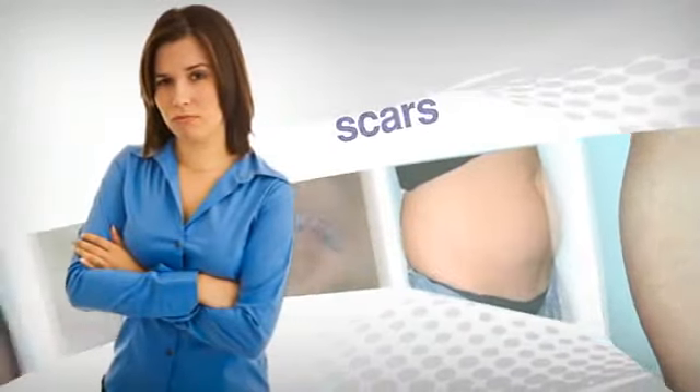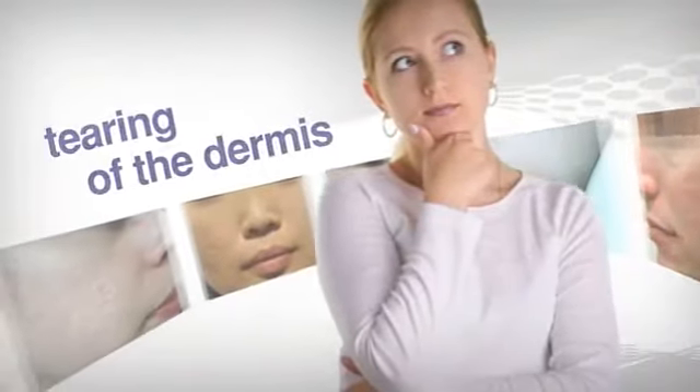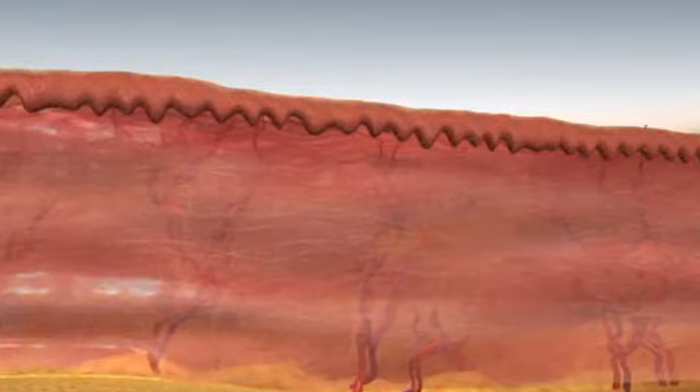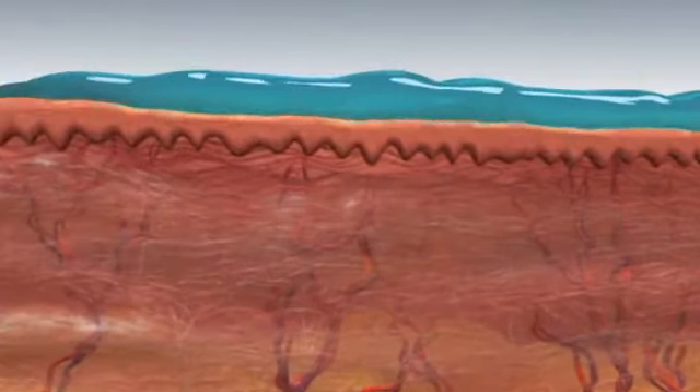Stretch marks and scars are skin imperfections caused by the deformation or tearing of the dermis. Until now, no surgical procedure or topical treatment could fully remove them. The effectiveness of cosmeceuticals was limited, as the stratum corneum,